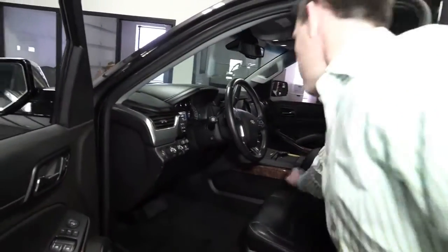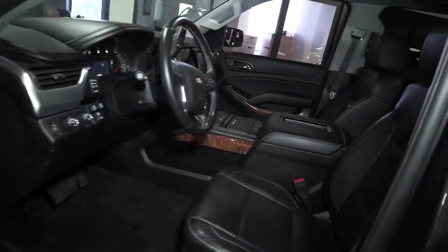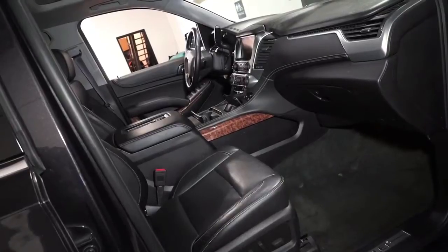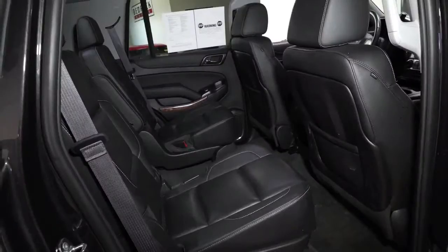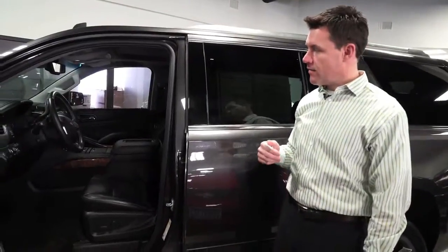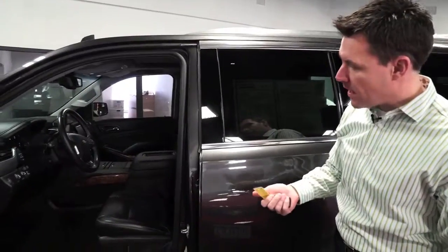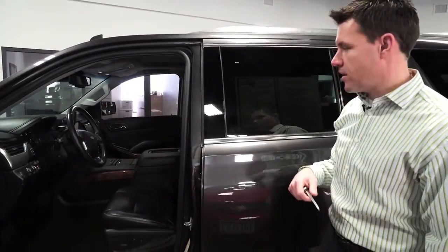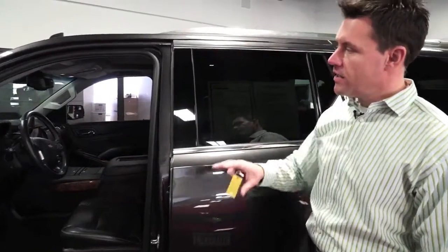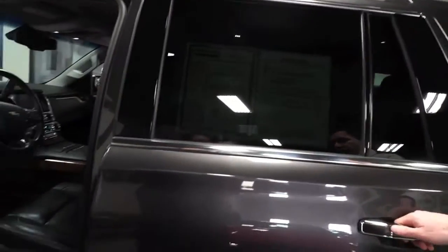This truck has heated and cooled leather seats, driver memory, a Bose sound system, navigation, sunroof, and DVD. There's a collision alert, a lane departure alert, an iPod plug-in, digital climate control, adjustable pedals, and a power telescoping steering wheel. In a minute we'll go inside and look at how you can customize the displays on the dash.